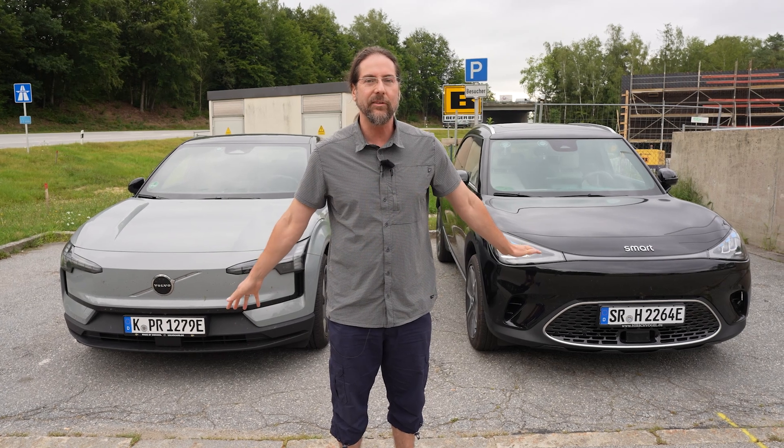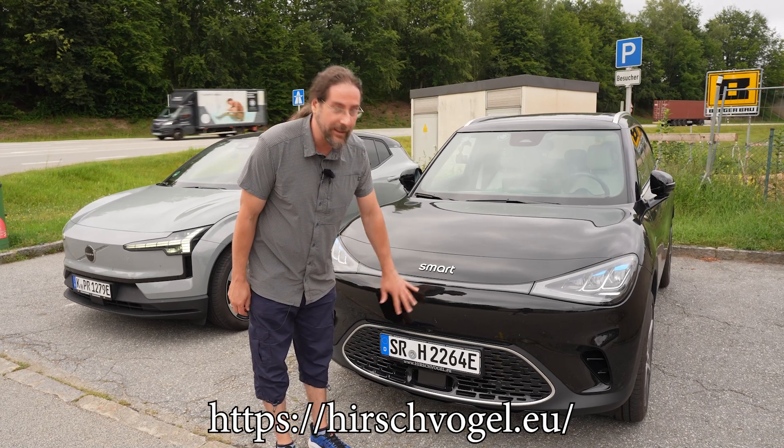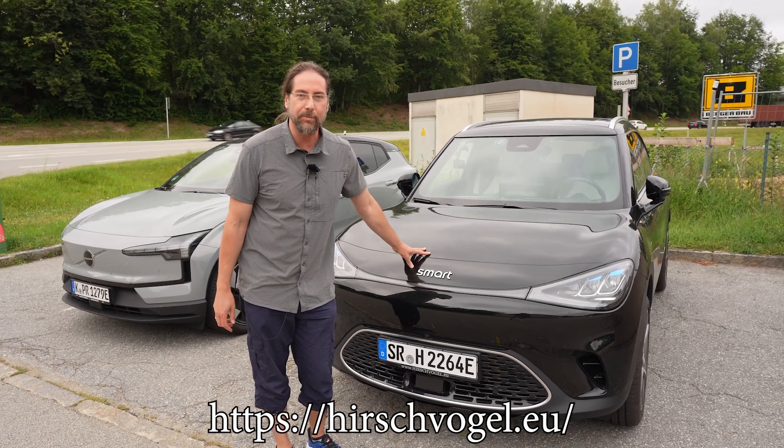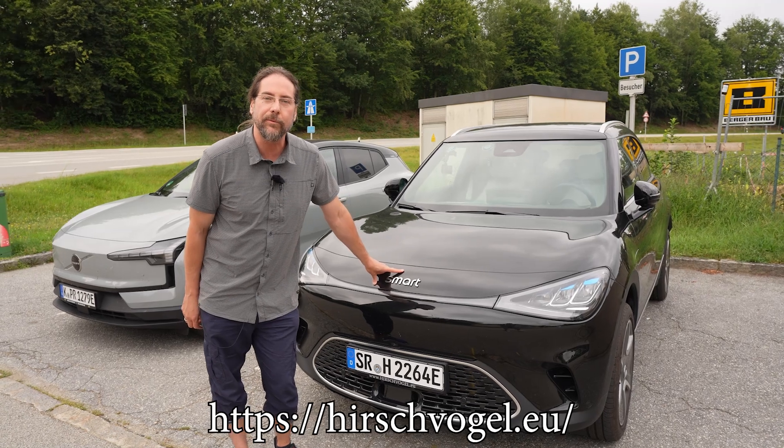Not long — I can't have this car for a long time — but it's going to be exciting. This car is provided by Auto-Hirschvogel here in Passau, Mercedes-Benz Steeler. They have Smart as well, check them out in the link in the description below.